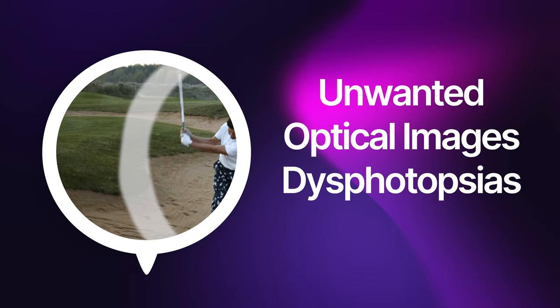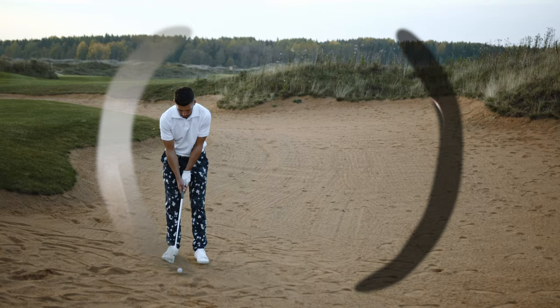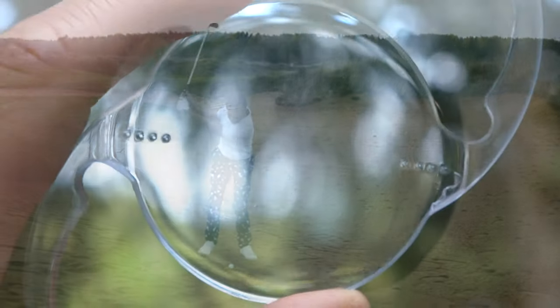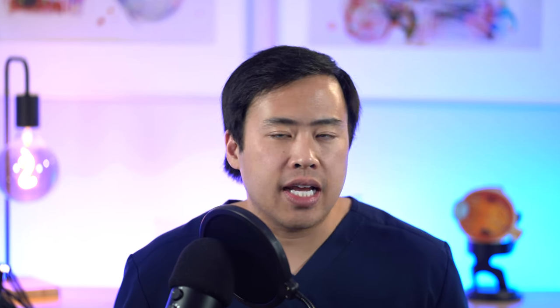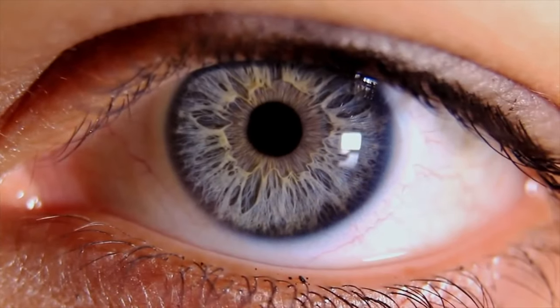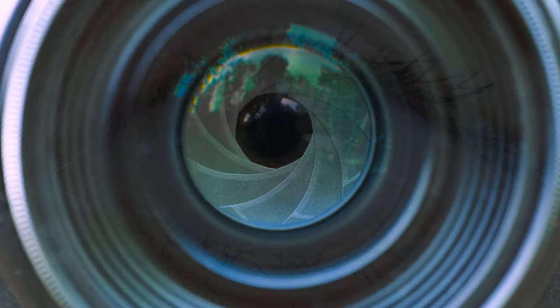Number three, unwanted optical images known as dysphotopsias. Dysphotopsias are things like shadows or arcs of light that can be very debilitating, and they're caused by the actual lens implant. The good news is most patients learn to adapt or learn to ignore them. However, many patients do not adapt, and for these patients I recommend a couple of things. Number one, you can use an eyedrop to constrict the pupil a little bit — by constricting the pupil, less light rays will hit the edges of the lens implant, reducing the dysphotopsias. Rarely, I recommend a lens exchange, which is definitely a last resort.